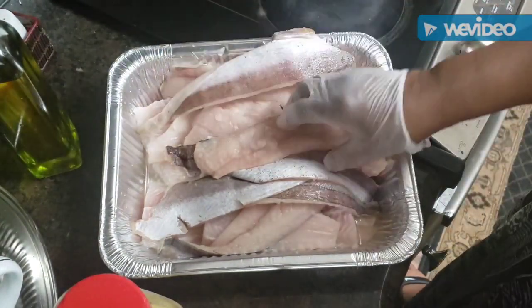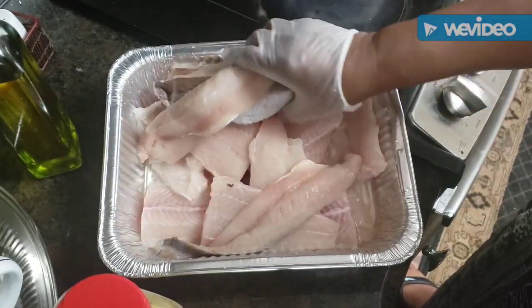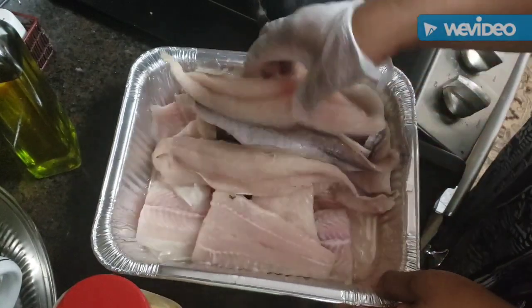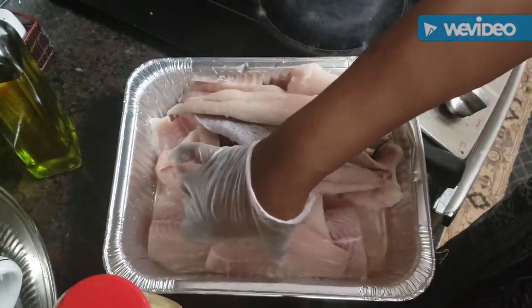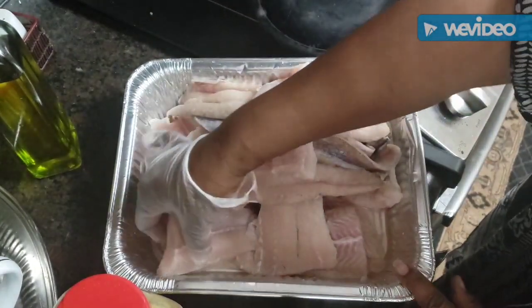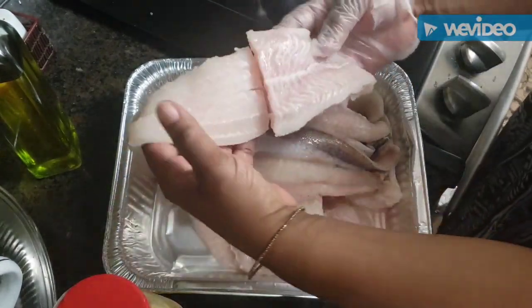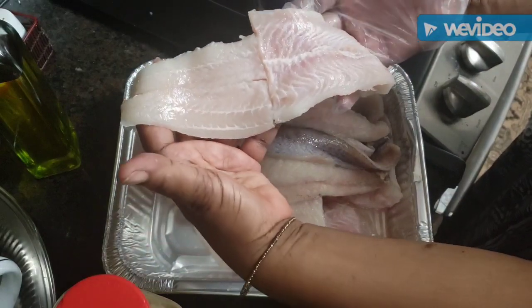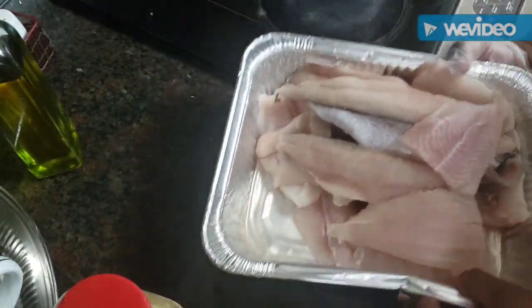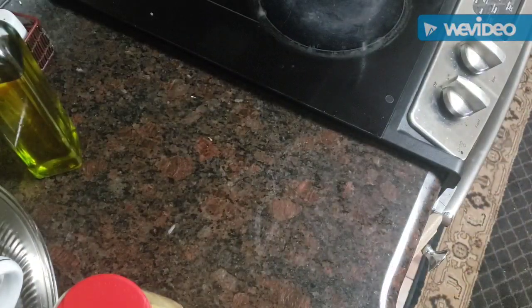I've also got some swai fish. Tonya basically brought my memories back to swai fish because I had forgotten what it tastes like. These fish are huge — I cut them in half so they're easier and quicker to fry. I'm going to drain some of the water off of them.